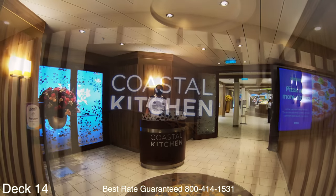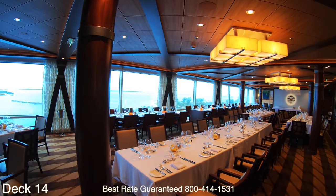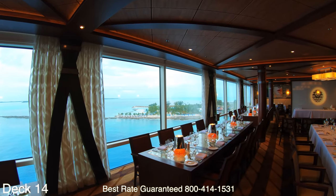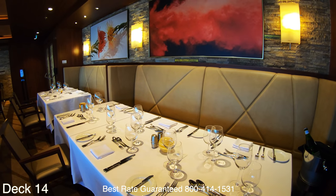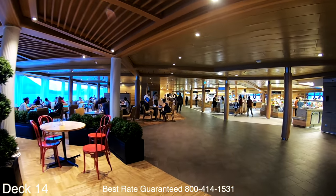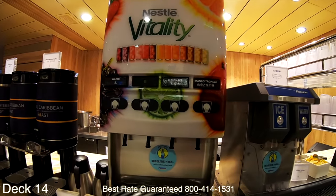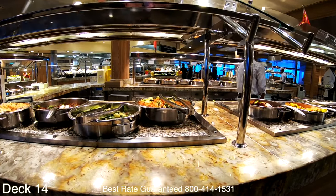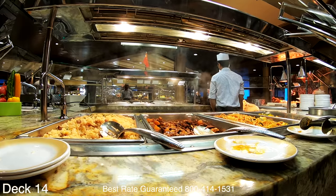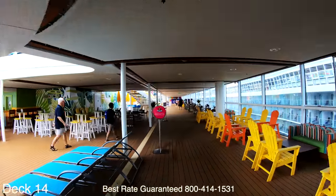Guests booked in mini suites or above, or who have reached the pinnacle level, are able to dine in the Coastal Kitchen. Here you'll find excellent dishes such as salmon, seared duck, and filet mignon. Right down the way from the Coastal Kitchen is the buffet area, which has coffee stations and drink stations. Just remember, on Royal Caribbean regular coffee is complimentary throughout the ship. The buffet is open for breakfast, lunch, and dinner. Interestingly, the buffet changes as the itinerary changes — right now the ship's in Greece, so they have more of a Mediterranean style cuisine.